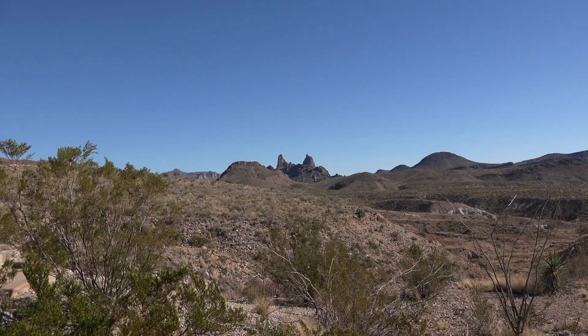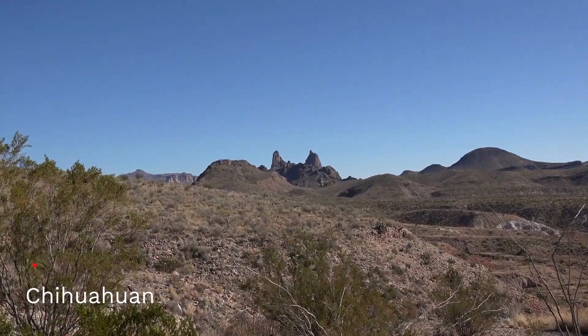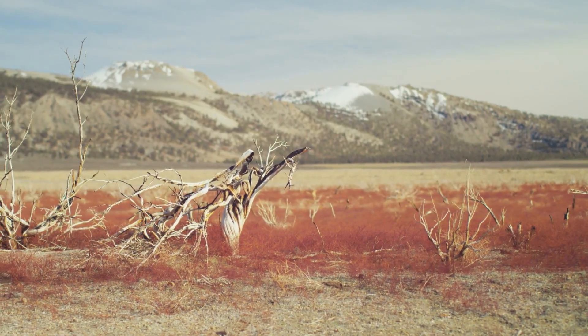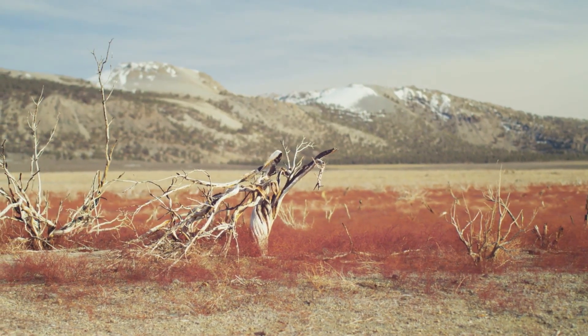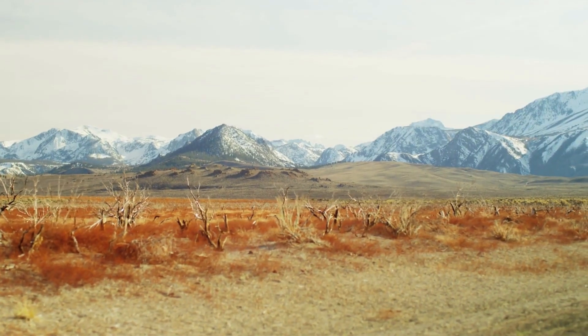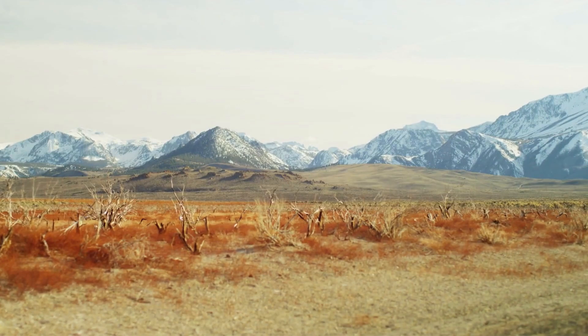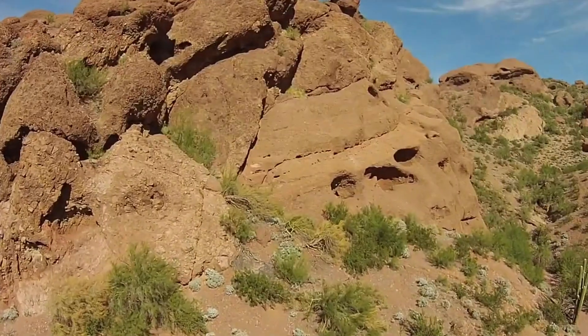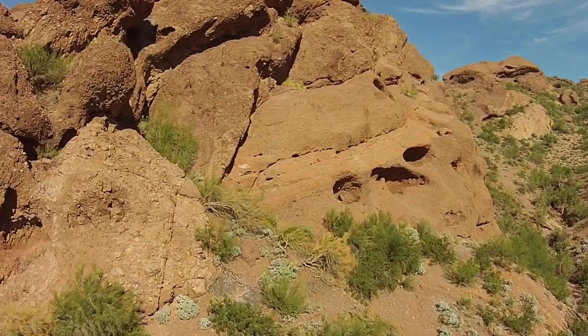The largest of these deserts is the Chihuahuan Desert. Nestled within the vast expanses of northern Mexico and the southwestern United States, it stands as a testament to the resilience of life in arid environments. It spreads over 193,783 square miles or 501,896 square kilometers.